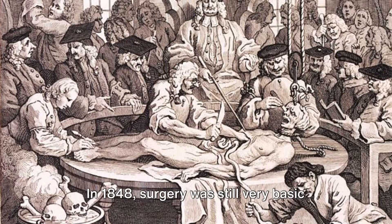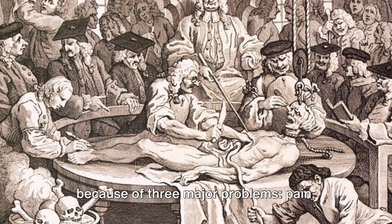In 1848, surgery was still very basic because of three major problems: pain, infection, and bleeding.